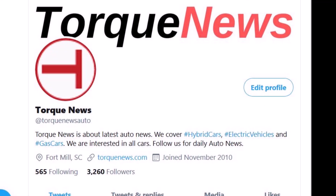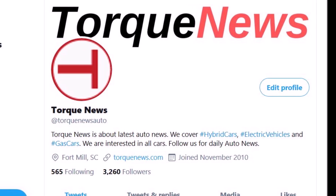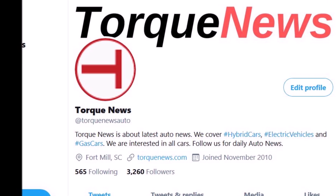Welcome back, dear friends. This is Armin Harayan from torquenews.com. If you are here for the first time, please subscribe to our channel for daily Tesla news and ring the bell so you don't miss my next Tesla story.